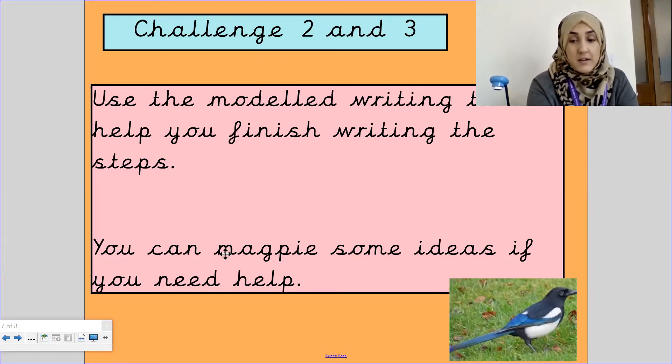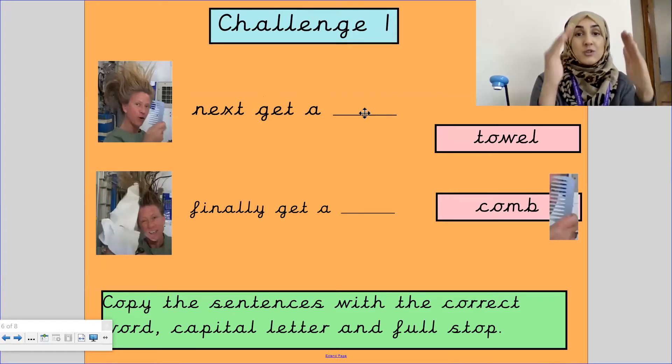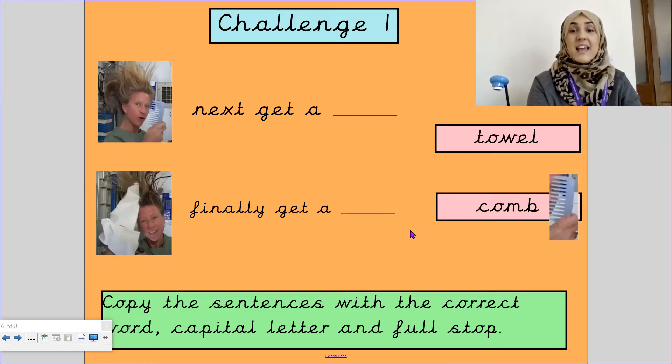Before we start our writing, I'm going to show Challenge 1 children what their task is, because they're doing something slightly different. If you usually complete Challenge 1, your task for today's lesson is: your first sentence is 'Next, get a...' — is it a towel or is it a cone? You need to choose the correct word for the missing blank, then add the correct punctuation: a capital letter, a finger space, and a full stop. Then do the exact same for your last sentence — 'Finally, get a...' — is it a comb or is it a towel? There is a picture on the left-hand side which gives you a visual cue of what word should go in the missing blank.